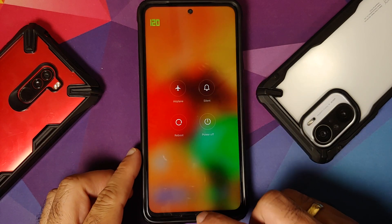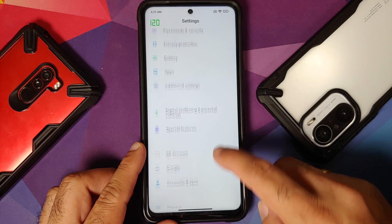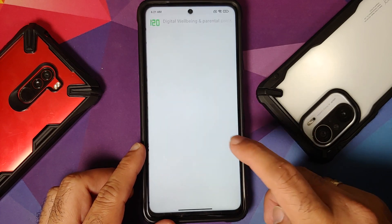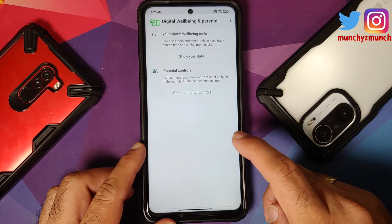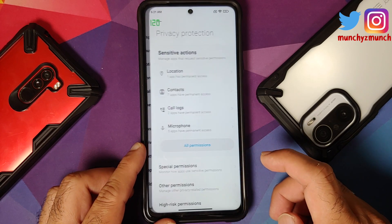Do you at least get the new power menu? No, you still get the old power menu. And do you get digital wellbeing with focus mode, which is Xiaomi's implementation? No, that is not the case here either.